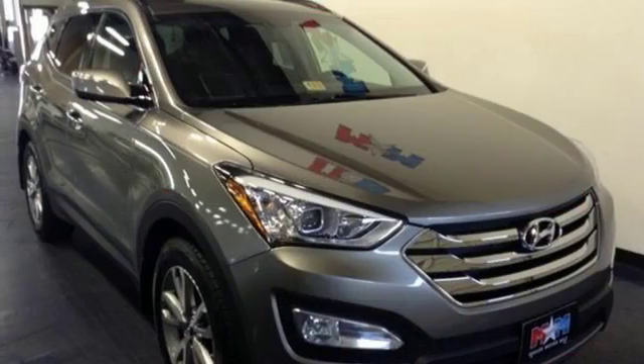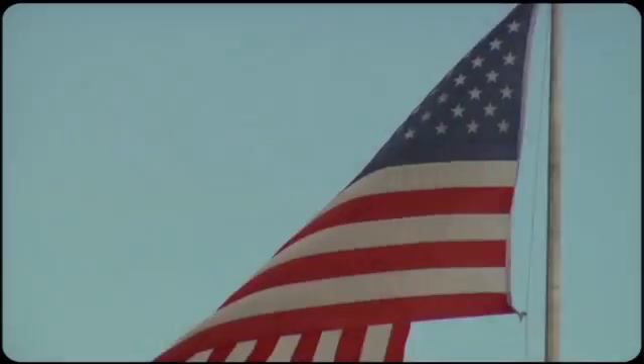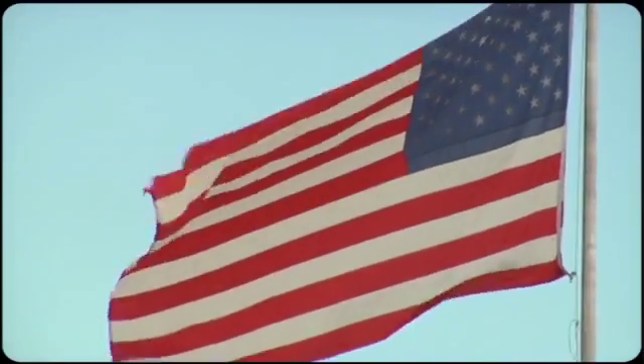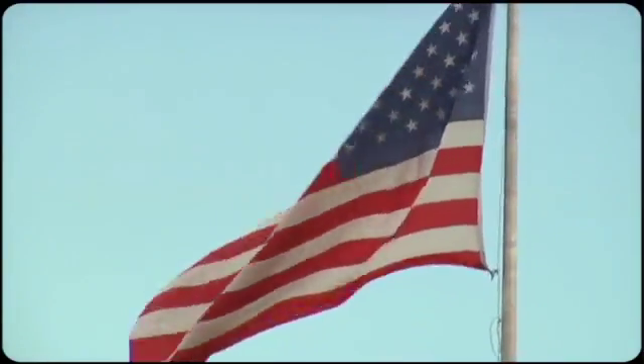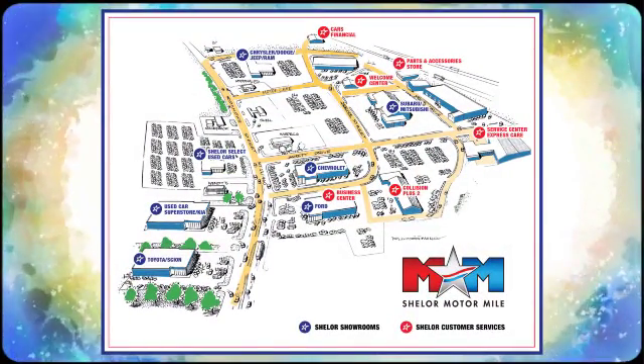Cruise in today and look at this versatile Sonata Sport. Come visit us on the Motor Mile, where you're always a name and never a number. Call, click, or stop in. We're conveniently located at 200 Motor Lane in Christiansburg, Virginia.